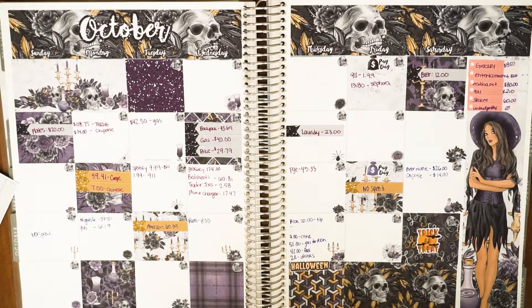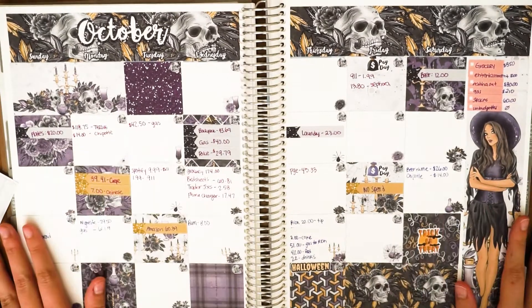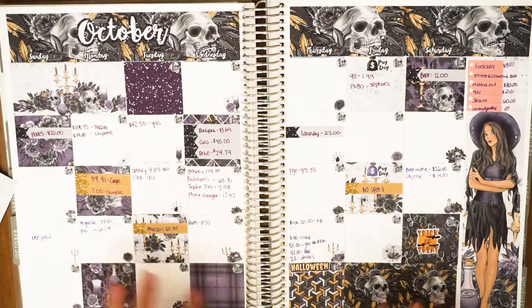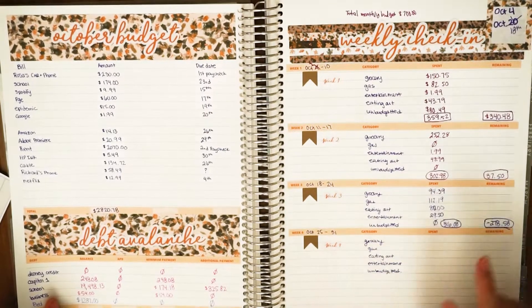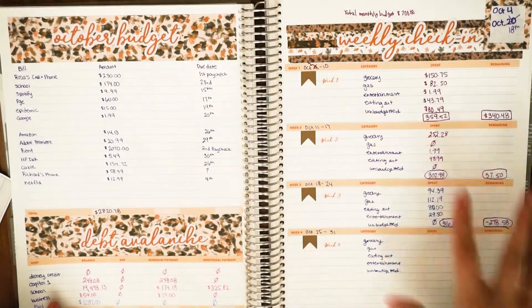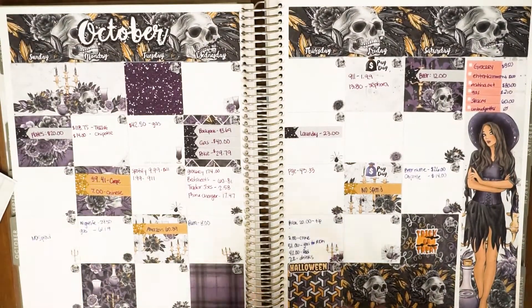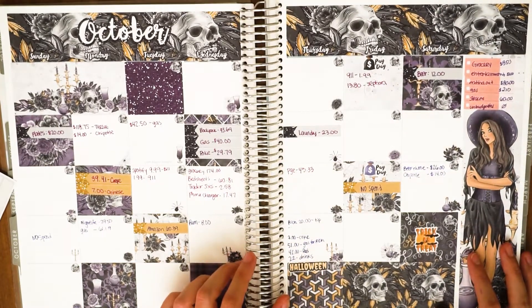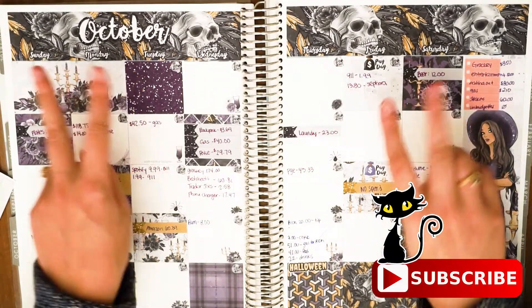Before we get started, I want to let you guys know that I use an Erin Condren Deluxe Monthly Planner — it's the 8.5 by 11. The stickers are by Stickadelic. If you want to see how I set up my month for October, I'll leave the link down below as well as in the cards above. The stickers for my weekly check-in are by my friend Romina, who has been making stickers for a while. I love buying her functional sticker kits, and from Stickadelic I love the artsy kits because they're just so beautiful.